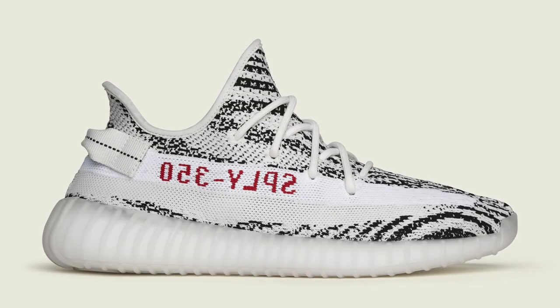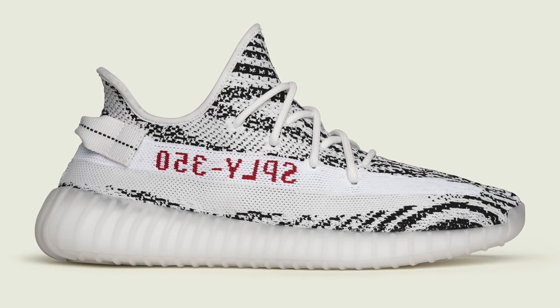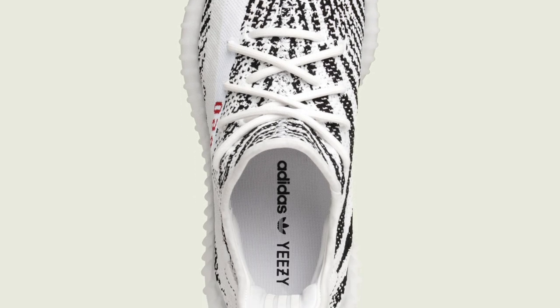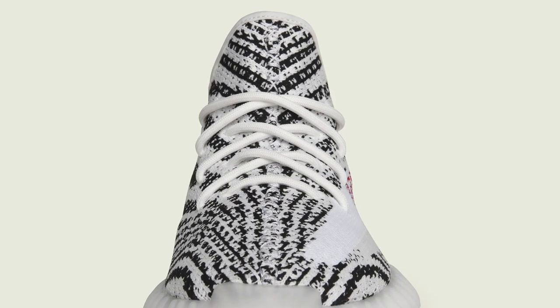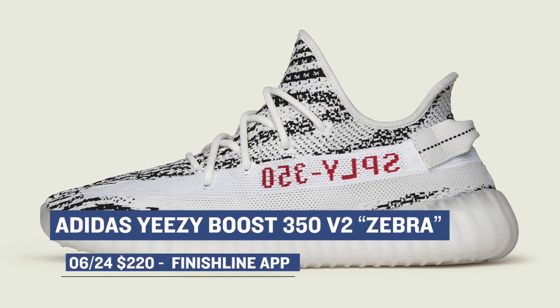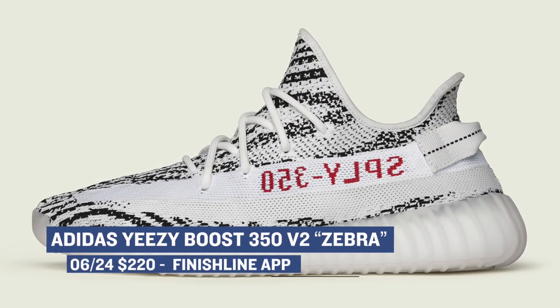One of the bigger — or should I say the biggest — release of the weekend is the restock of the Adidas Yeezy Boost 350 V2 in the Zebra colorway. By most accounts, this is the most popular V2 colorway, and people seem to be really excited about these. It looks like Finish Line is going to have pairs, and they're going to be releasing in the Finish Line app. Finish Line is going to start using their app for exclusive releases, and the Yeezy Boost V2 is the first one to kick things off. Those will cost you $220 on Saturday.